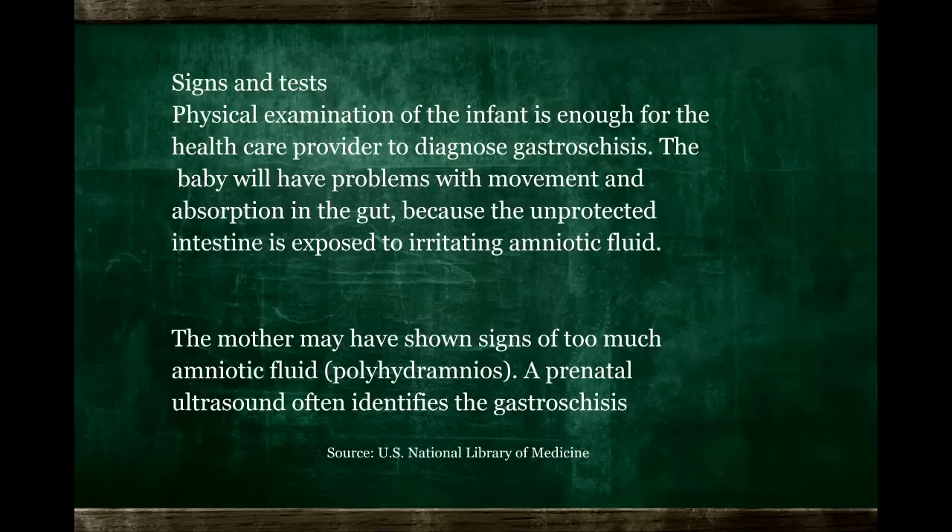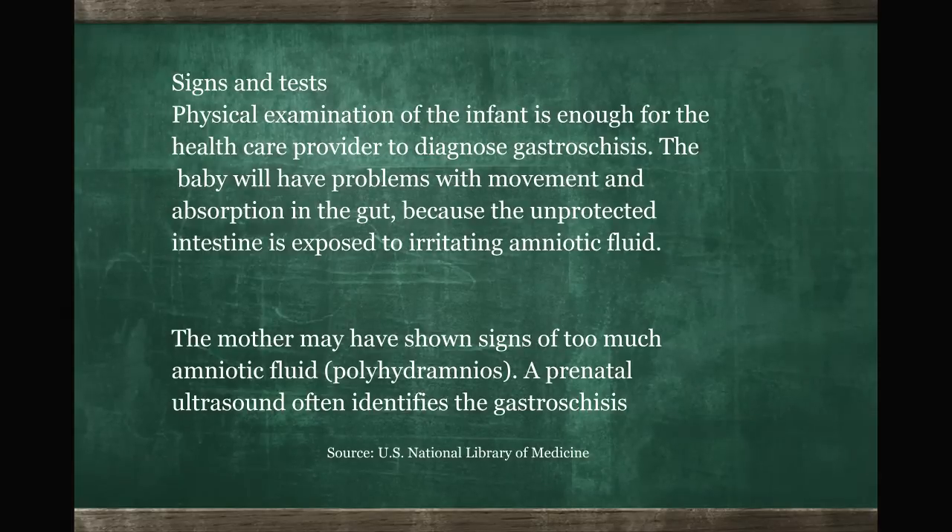There's also a chance, if it's a younger mother, of a slight increase in risk. But that doesn't mean you're going to have it if you are a younger mother — not at all. The incidence of this disorder is still quite low.